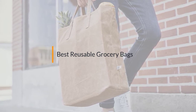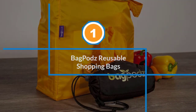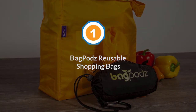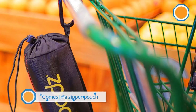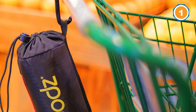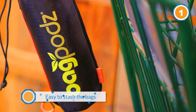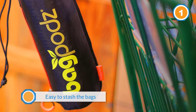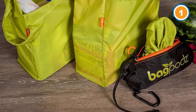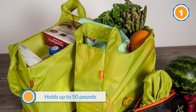Number one: Bag Pods reusable shopping bag. The best reusable bags are the ones that you remember and use, and this set from Bag Pods makes it easier to do both. Each set of five or ten reusable grocery bags comes in a zipper pouch that makes it easy to stash the bags and carry them along. Each Bag Pods reusable shopping bag holds up to 50 pounds, and users say the bag has a somewhat boxy bottom that makes it easier to keep open while loading. They last for years for most people.